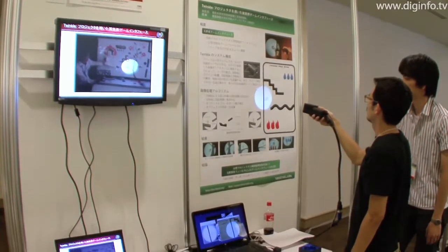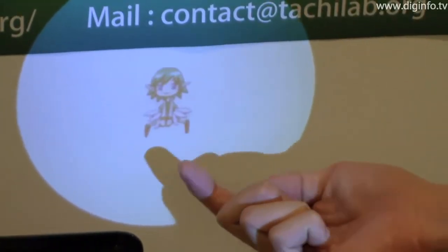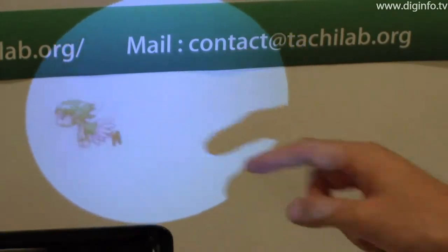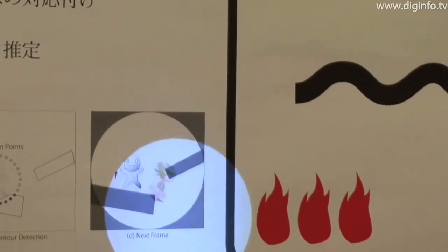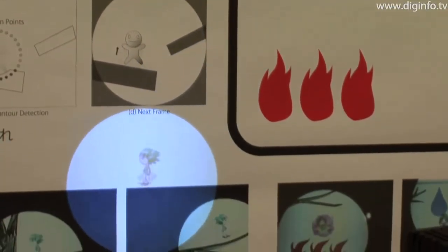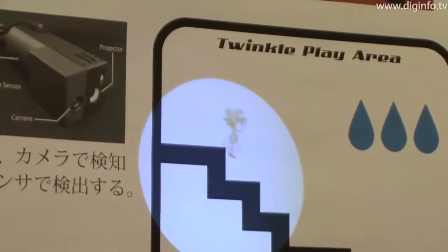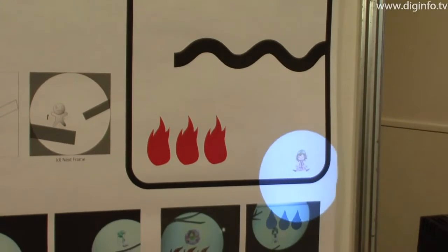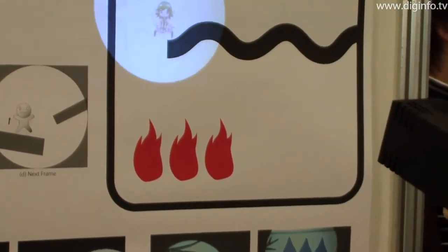Twinkle, developed by a research group from the University of Tokyo and Keio University, is an AR interface which uses a compact projector to interact with physical surfaces. The physical environment illuminated by the projector is recognised by a camera. Sound and pictures are generated in real time, and change depending on the shape and colour of objects in the environment, as well as in relation to the player's movements. As an example application for Twinkle, the group is using it for a game where a character can interact with a variety of landscapes.